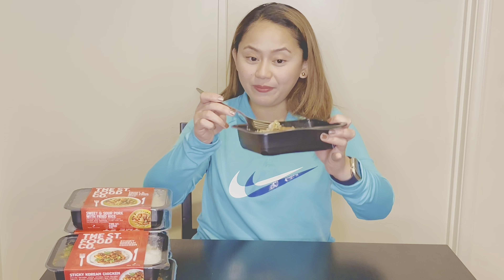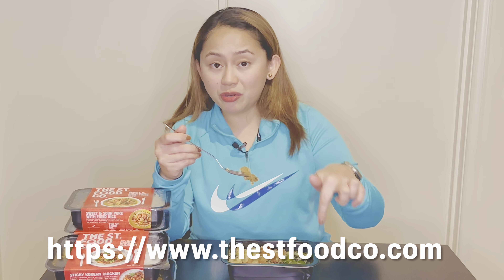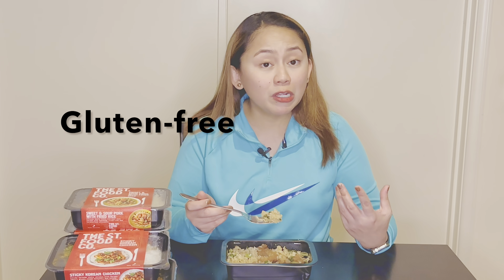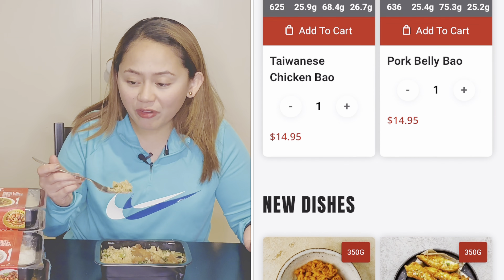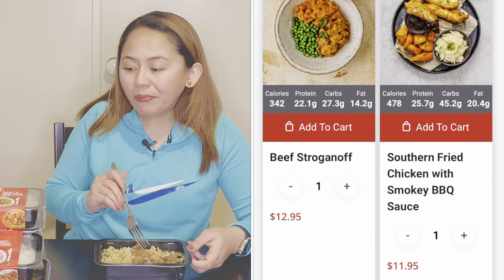I highly recommend the honey chicken! To order, it's pretty easy — go to their website, the link will be in the description box below. They have vegan, vegetarian, high-protein, gluten-free, and dairy-free meals. Whatever suits you or floats your boat, they have it. Plenty of options, and as you can see, it's really good.